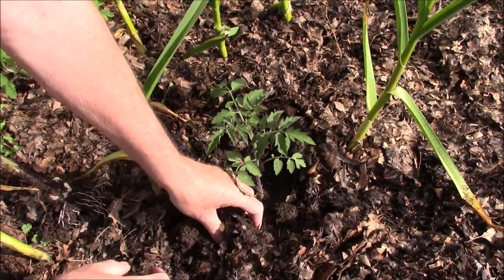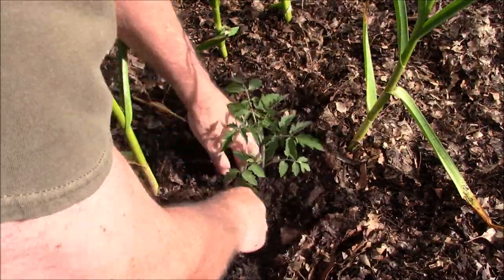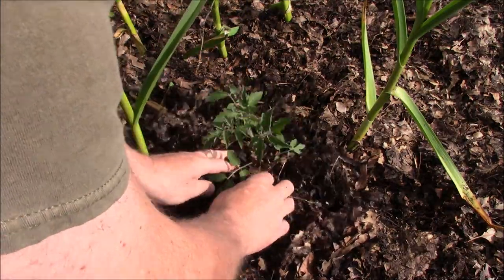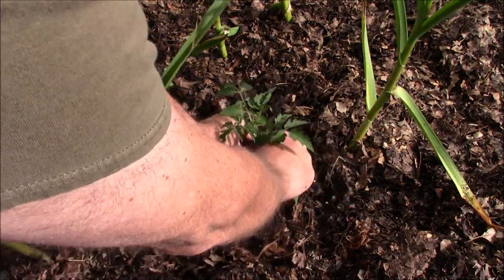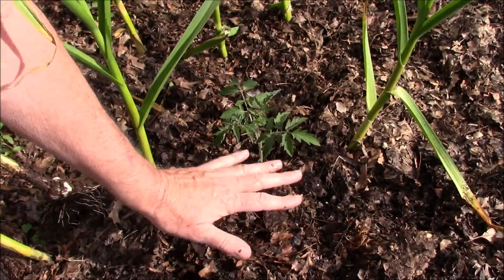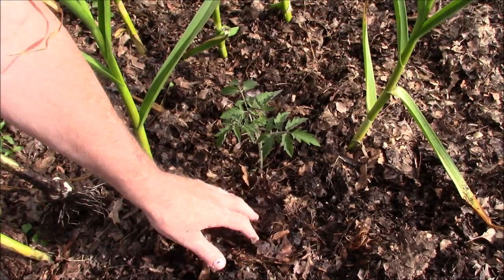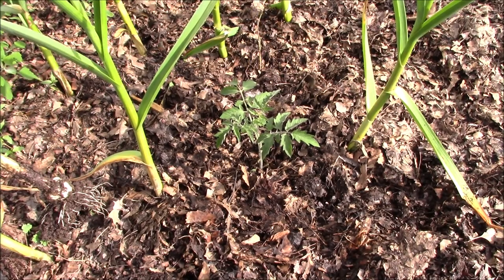I'm going to plant it a little bit on the deep side and go right around it. Then I'm going to take some leaf mold and put it around our tomato plant and take off some of these lower branches. I'm not worried about disease because when it rains and knocks this tomato plant down, the leaf mold means it won't splash soil back onto the plant. There's a nice little tip for that.